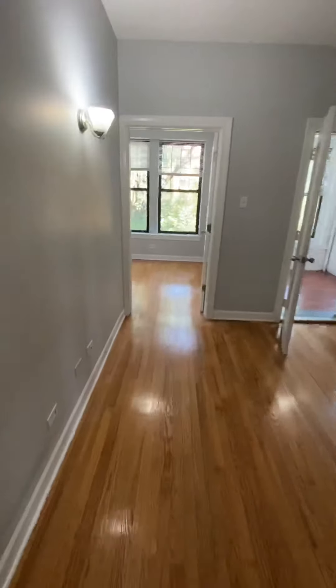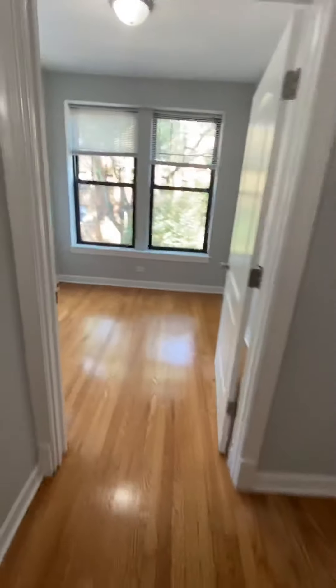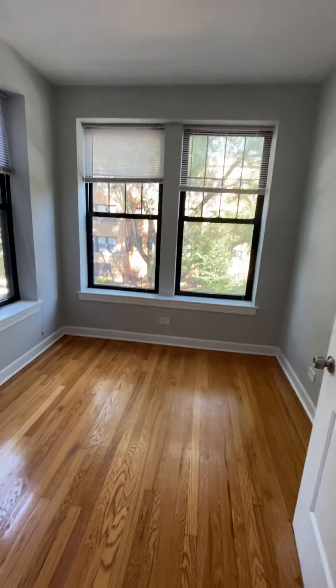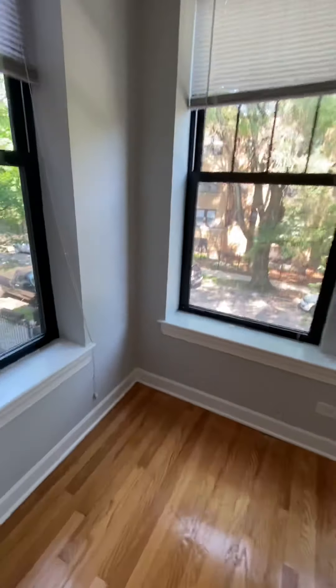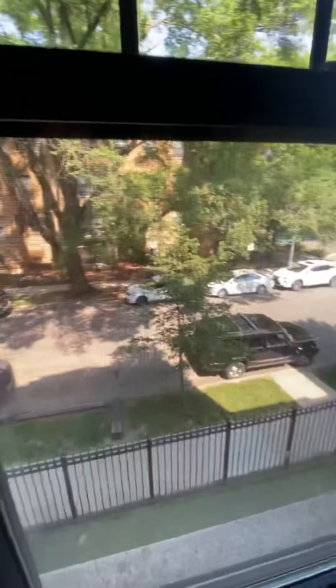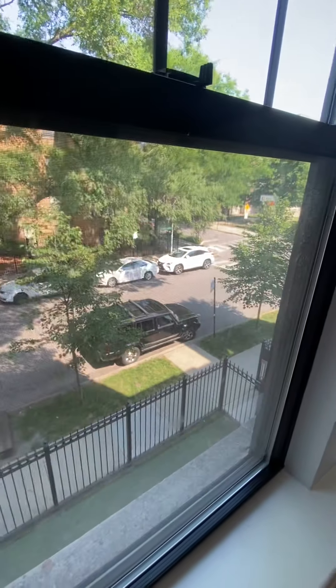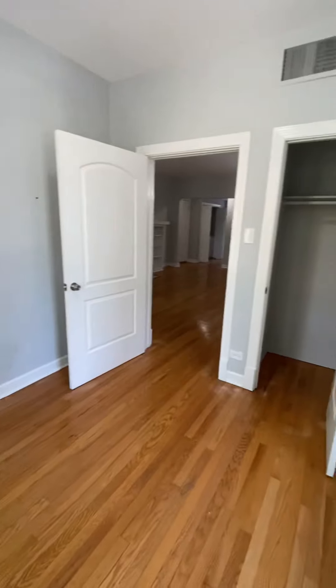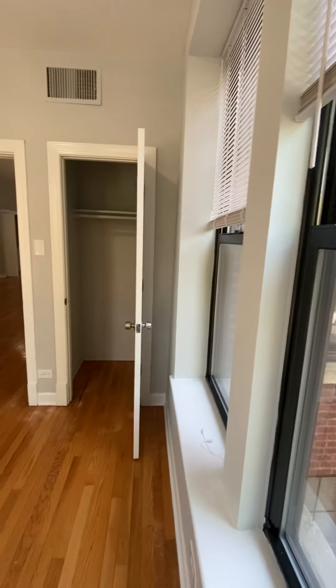Moving on, we'll go to bedroom one. This is the smaller of the three bedrooms, but a queen-size bed will still fit in here. The catch of having the smaller bedroom is that you do get the nicer view since you're looking straight out on the street, so there's definitely a lot of windows in here.